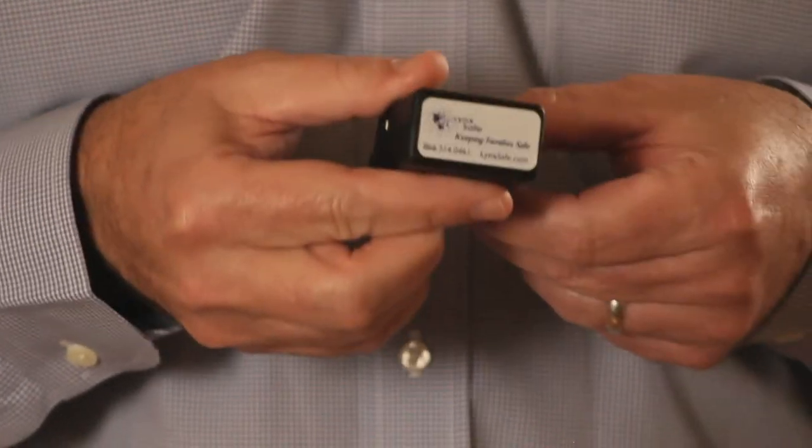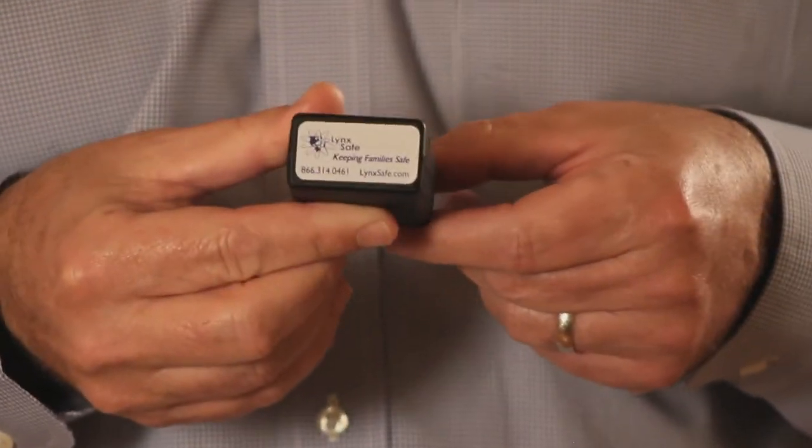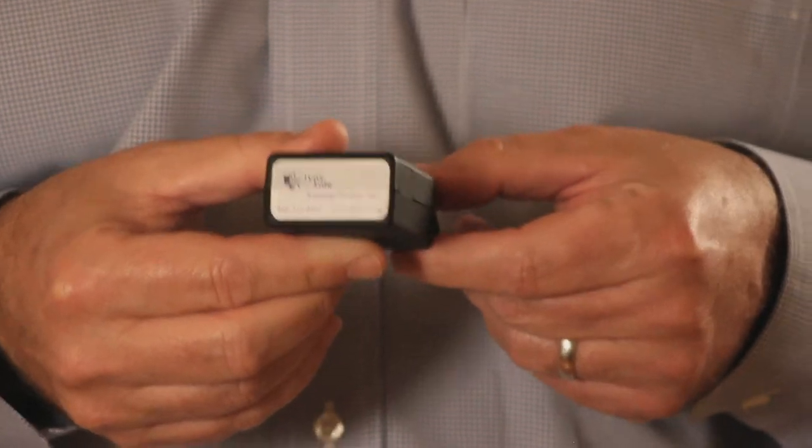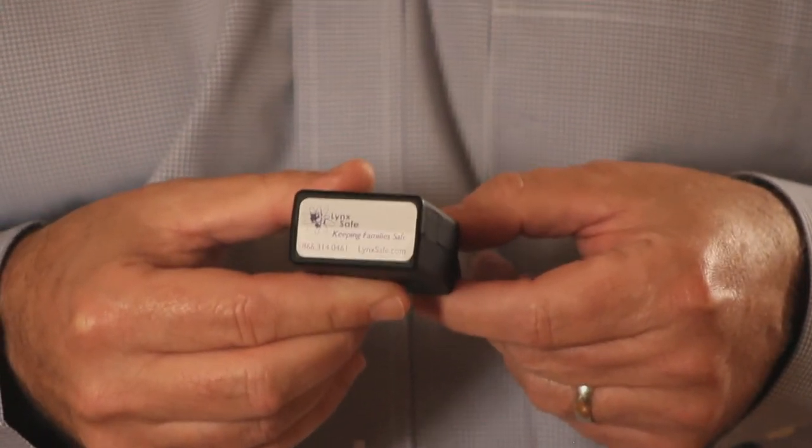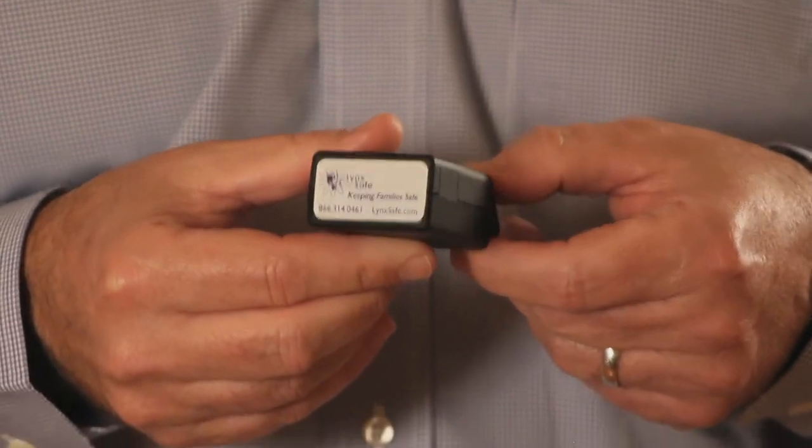It's a small GPS telematics device that plugs directly into any car's computer system and provides you, the parent, with real-time updates about whether your teen driver is speeding, driving recklessly, and much more. LinkSafe is like having you as the co-pilot in your child's car.